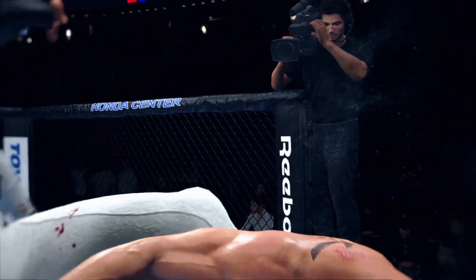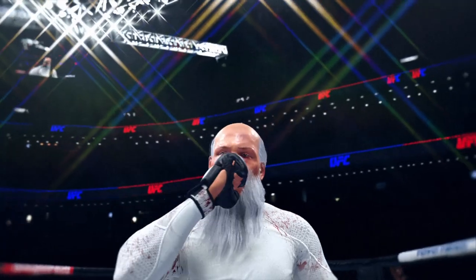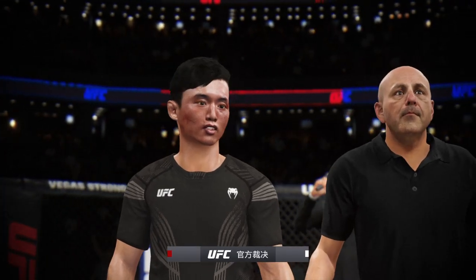He found a weakness in his opponent's game — the left kick, over and over, he was able to land it. And he was landing the strikes with his hands too. But ultimately, it was the kick that was hidden behind the punch that finished the fight for him.